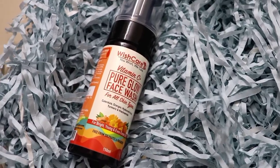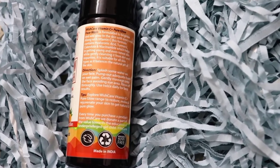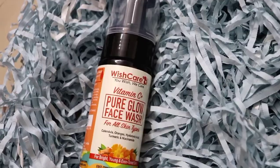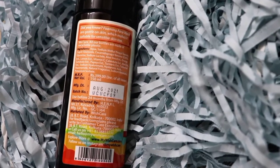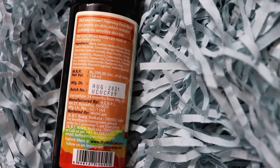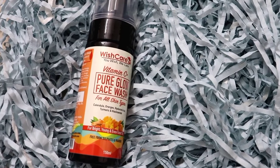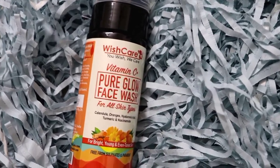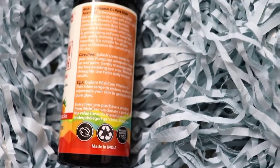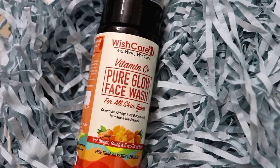Before anything, I wash my face with Wishkir Vitamin C Plus Pure Glow Face Wash, which is suitable for all skin types. It contains calendula, oranges, hyaluronic acid, turmeric, and niacinamide — which are perfect for brightening and evening the skin tone. The best part is it is free from harsh chemicals like sulfates and parabens. It is made in India, has recyclable packaging, and is 100% cruelty-free. The packaging is 150ml, priced at just £3.99.